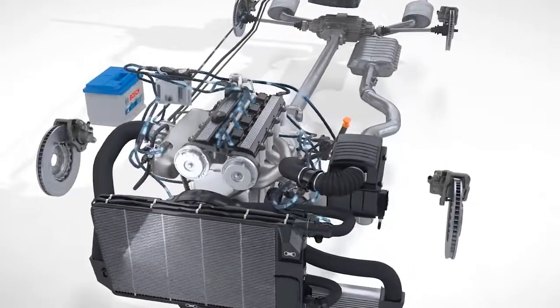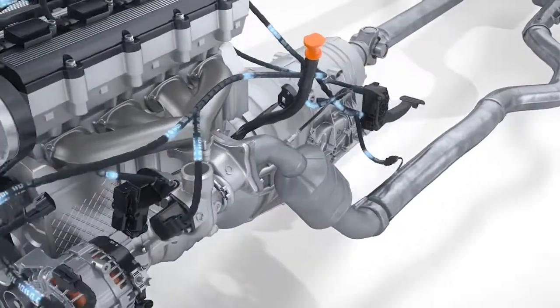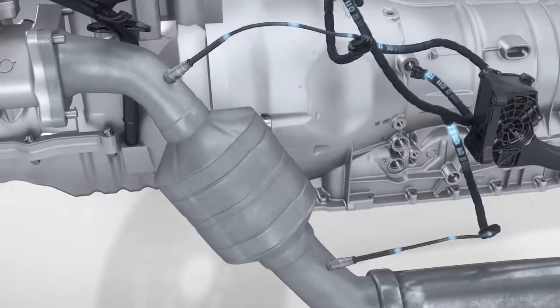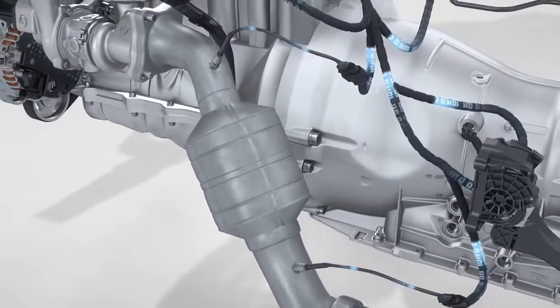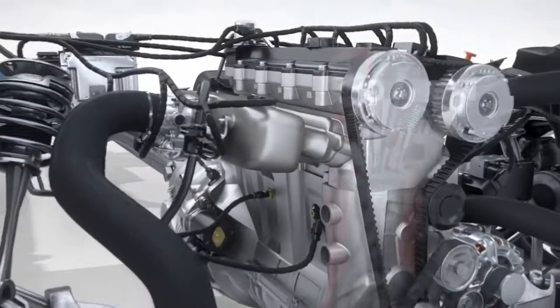Exhaust gas treatment from Bosch contributes to compliance with international emissions regulations. The planar wideband lambda sensor and the switching type sensor measure the oxygen content of the exhaust, providing the engine control unit with basic information for the correct mixture. Future legislation regarding particulate reduction presents new challenges for combustion engines.